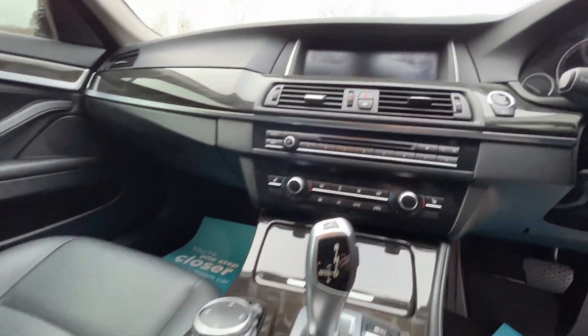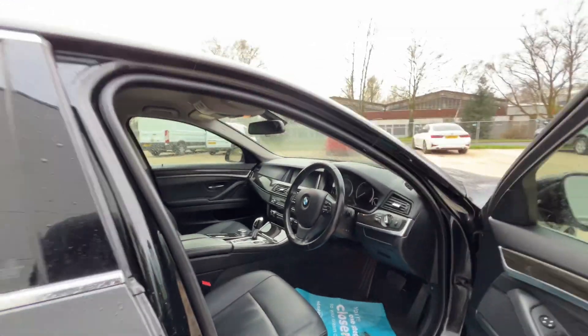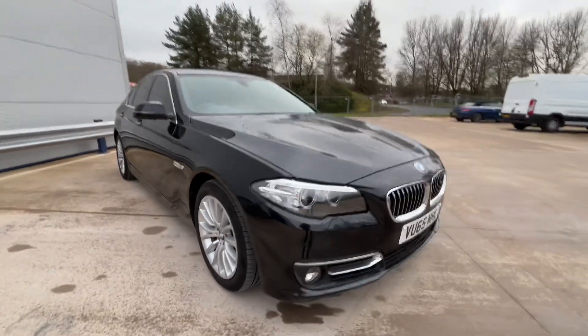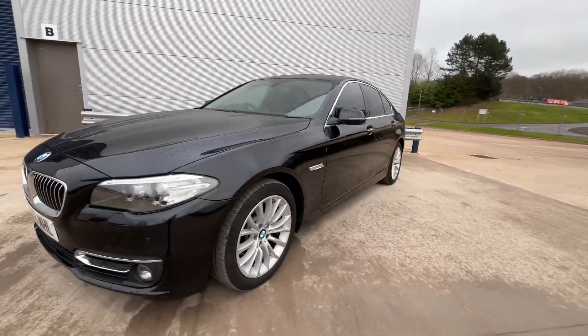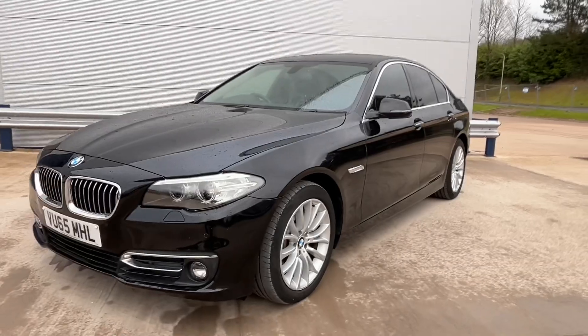It also has climate control. This car will come with a brand new service and a brand new MOT. You'll also receive a three-month warranty, which can be used anywhere in the UK — guaranteed, fully registered, and all claims authorised by Custom Protect, the warranty administrators. The warranty can also be extended up to two years.